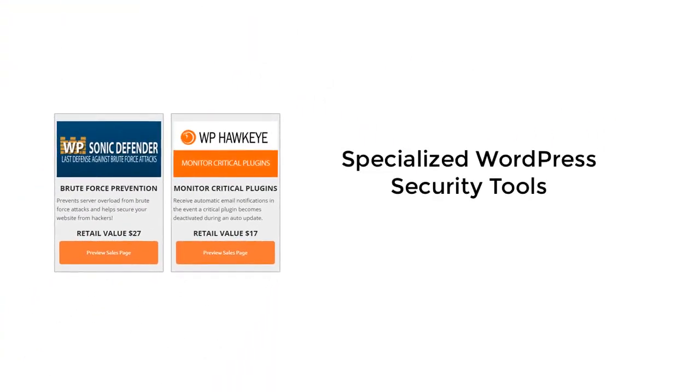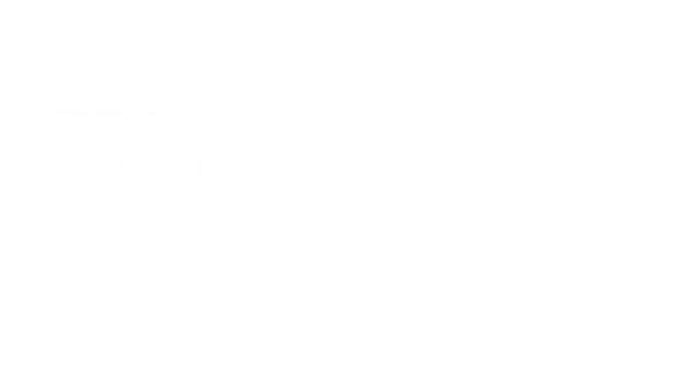If WordPress security is important to you, then you'll want to activate these two plugins right away. WP Sonic Defender puts an end to brute force attacks that can kill your server, and WP Hawkeye lets you know if important plugins like a membership site plugin or a page builder are mistakenly deactivated.